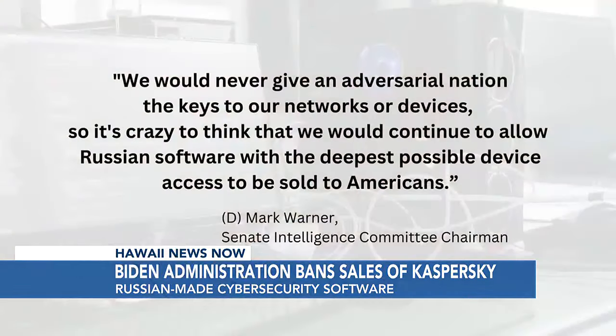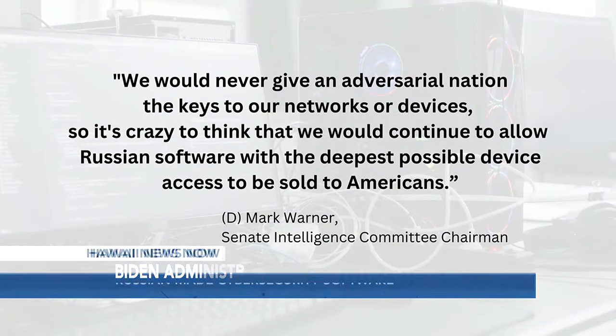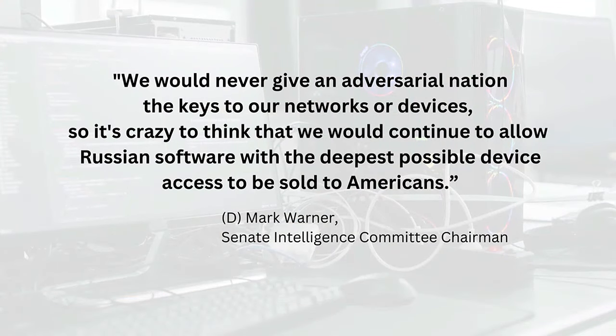In explaining the ban, Mark Warner, chair of the Senate Intelligence Committee, said: 'We would never give an adversarial nation the keys to our networks or devices, so it's crazy to think we would continue to allow Russian software with the deepest possible device access to be sold to Americans.'